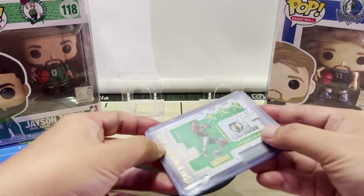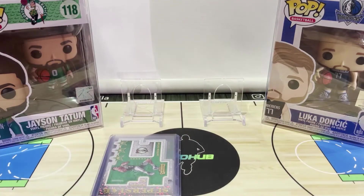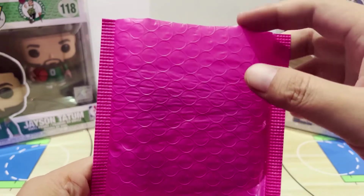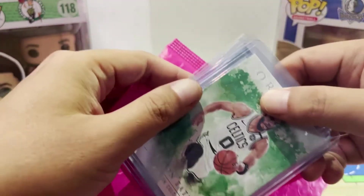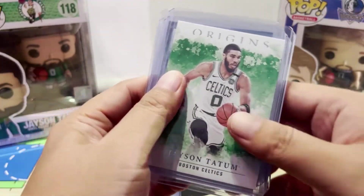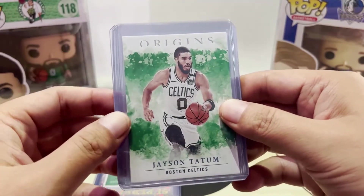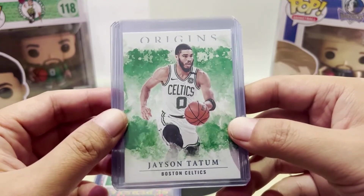It makes sense to get them from one eBay seller because you do save a lot on shipping. I've noticed that Com C's turnaround time for shipping out cards has improved a lot. Last year it was taking them around 30 days before they'd ship out the cards, and that's now down to three to four days.